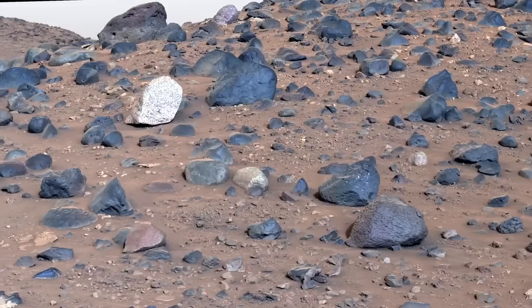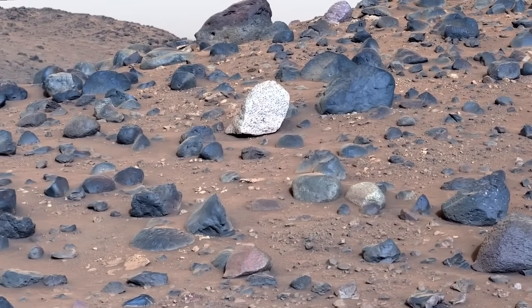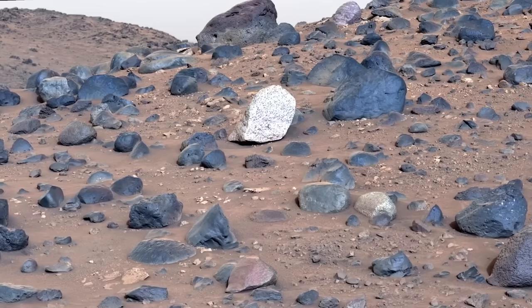Now that we're in the channel, we're seeing things we've never seen before, like this interesting boulder pile. Can you tell which rock is not like the others? We want to know: what is this rock and where did it come from?